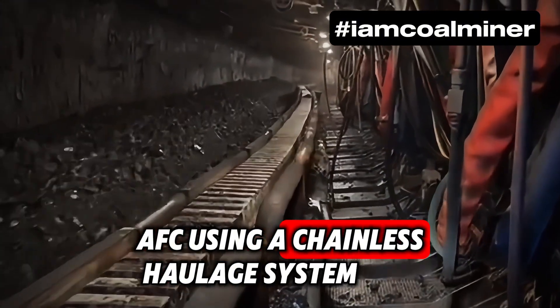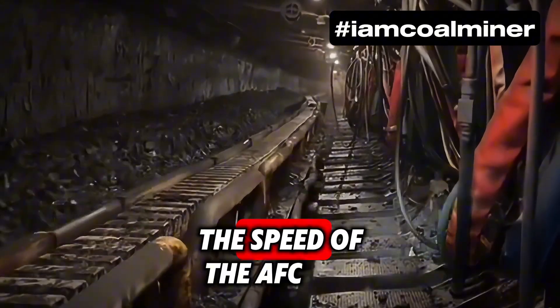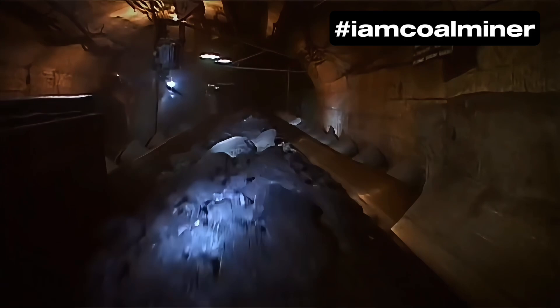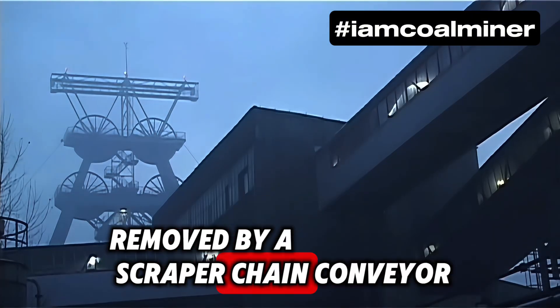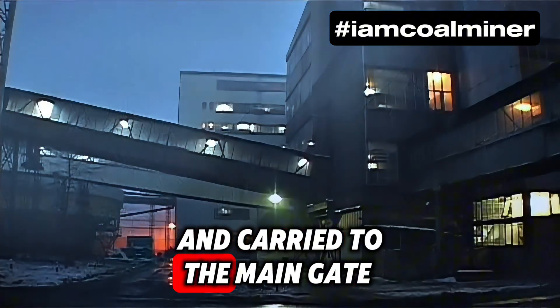The shearer moves along the face on an armored face conveyor, or AFC, using a chainless haulage system. The speed of the AFC varies based on cutting conditions. After cutting, the disrupted coal is loaded onto the AFC, removed by a scraper chain conveyor, and carried to the main gate.